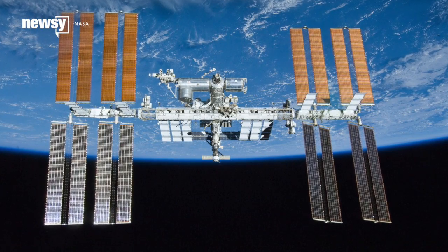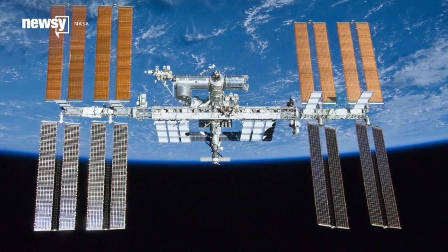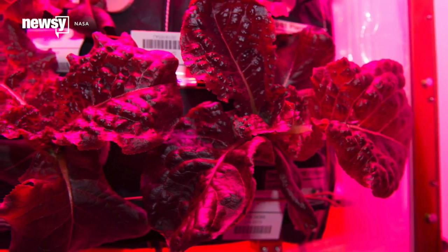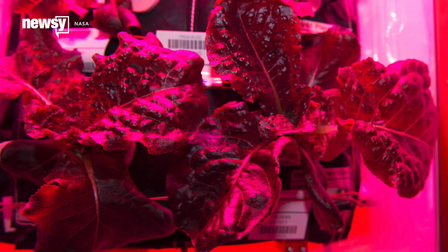Astronauts are set to sample fresh garden vegetables grown in microgravity on the International Space Station for the first time. Their lettuce crops are ready for harvesting — they'll eat half and freeze the other half for study back on Earth. And yes, it's red.